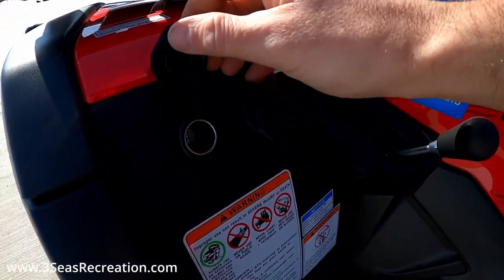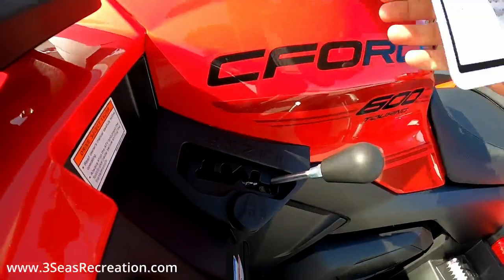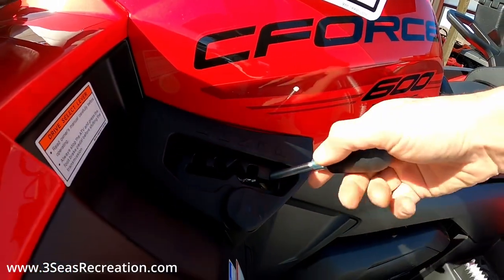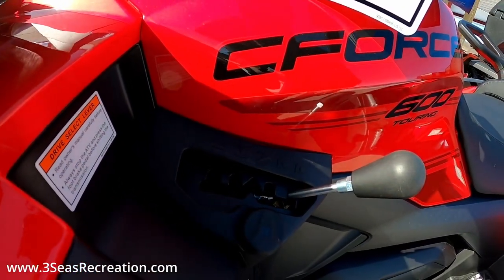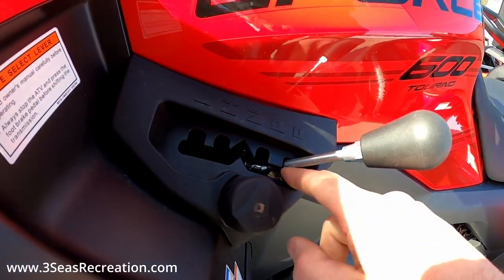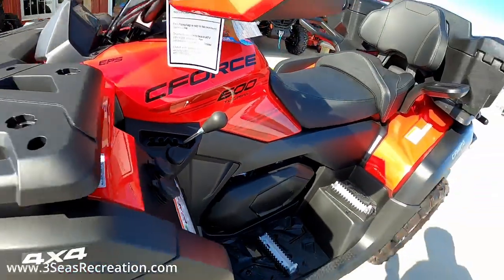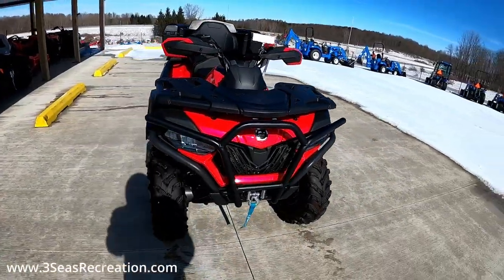Up on the front here we have our 12-volt and our USB plugs. We've got a nice gear selector — just like all the rest of the CF Motos — we have Low range, High, Neutral, Reverse, and Park. You never want to shift from Low to High while you're moving; always come to a complete stop. We can lock the machine in Park: if we take the ignition key, now that it's in Park and turn it, it'll make it so you can't shift — so if you're in a parking lot and you're afraid of somebody taking off, they can't.